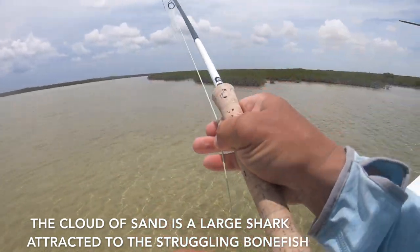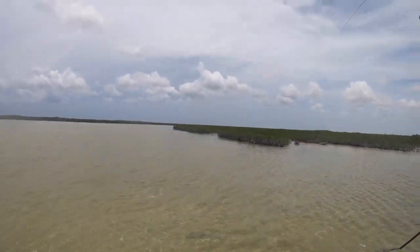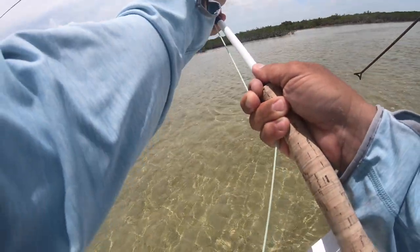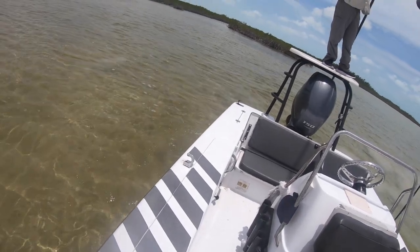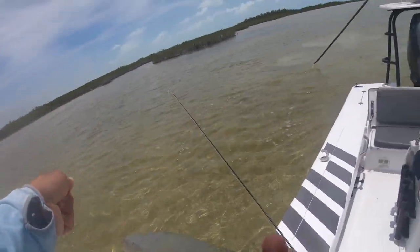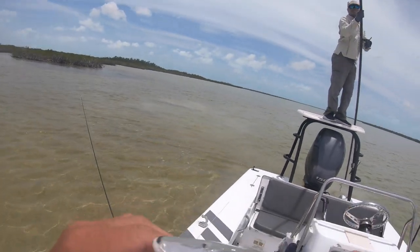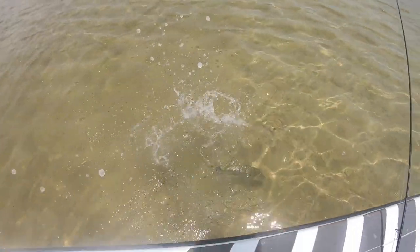Oh shit — shark! Where's the shark? Okay, you keep the shark away, I'll land this guy. Try and get him in quick. Oh, he's a nice one. Nice on the pink — where's the shark? We good? Okay, nice fish.